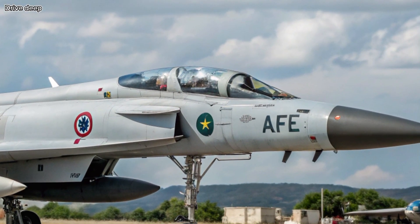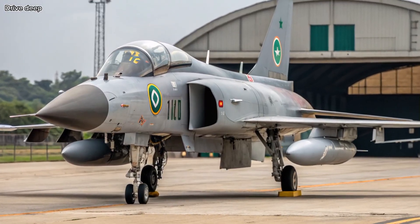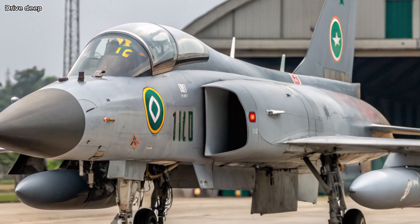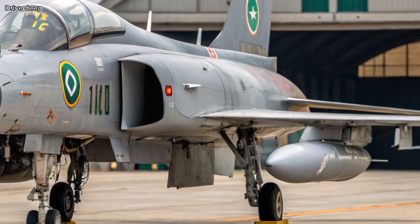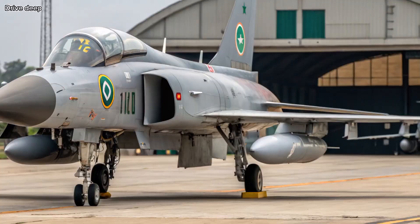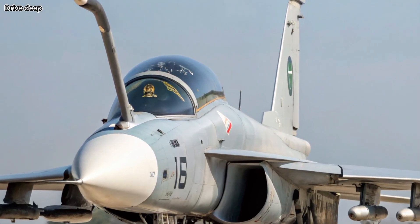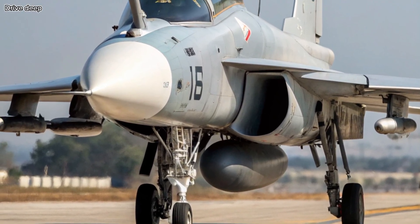Design and Stealth Features: The 2025 JF-17F comes with a sleeker airframe, reduced radar cross-section, and redesigned air intakes for better stealth performance. It's equipped with an advanced DSI — diverterless supersonic inlet — reducing weight and radar visibility. The use of composite materials also helps lower radar detection while improving maneuverability.